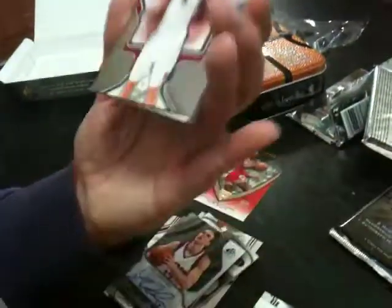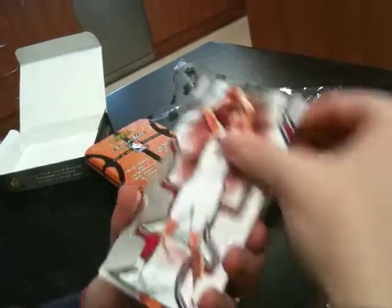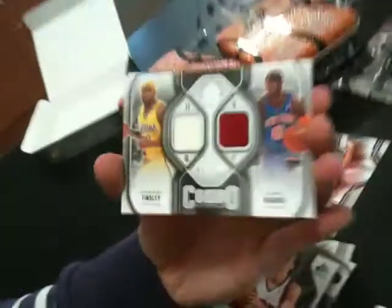Pack five — Michael Jordan Legacy. We've got a double jersey of Jamal Tinsley and Larry Hughes, 39 of 499.